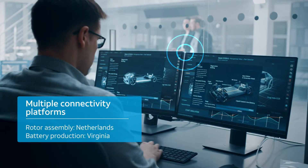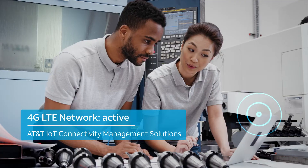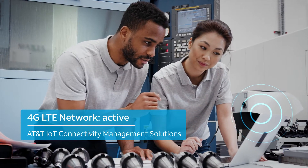In manufacturing, we're helping customers create solutions across multiple networks through a single interface, helping to meet the dynamic business needs of the supply chain.